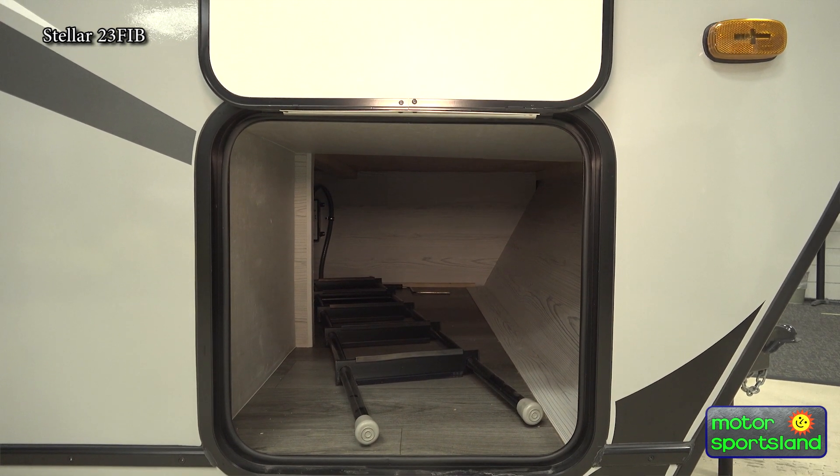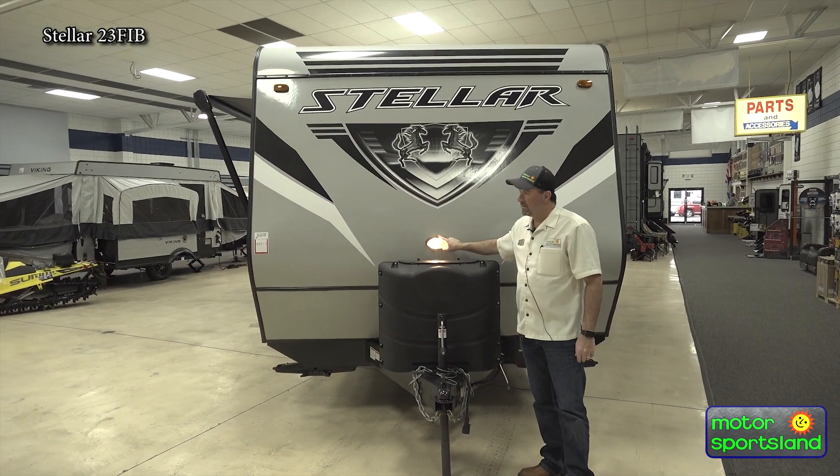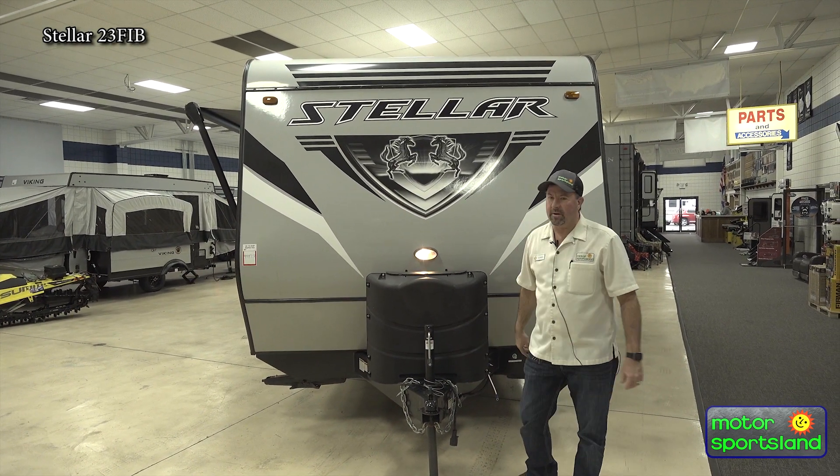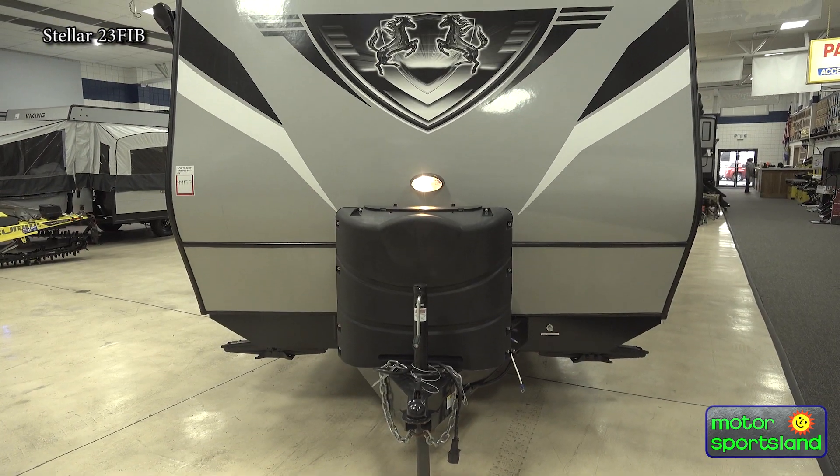You've got your propane up here. You've got your jack, your loading light up here for hooking up. Nice Stellar graphics up on the front here.